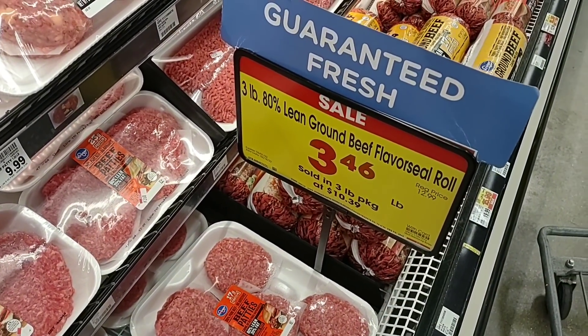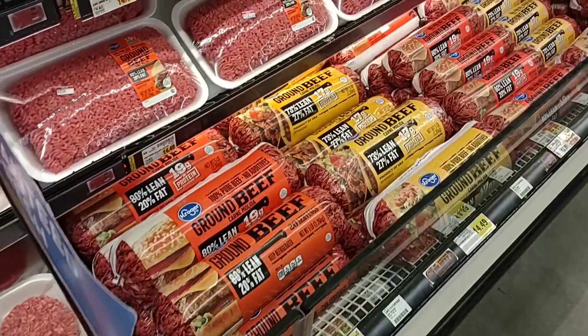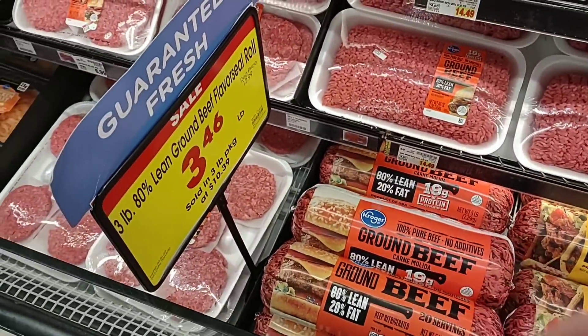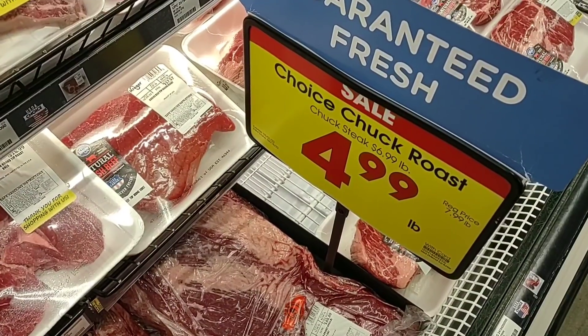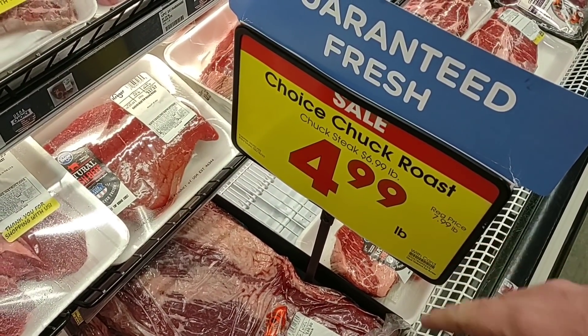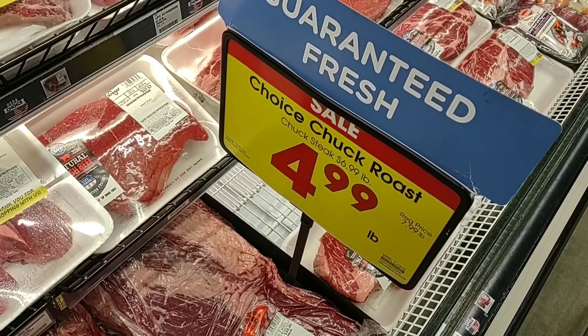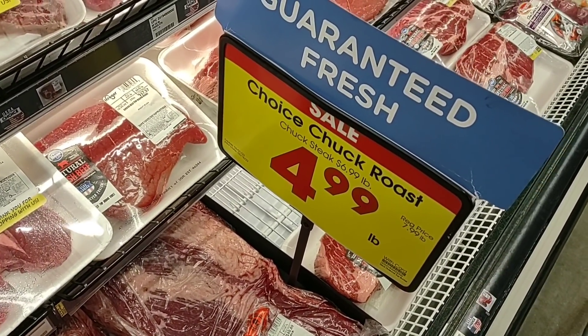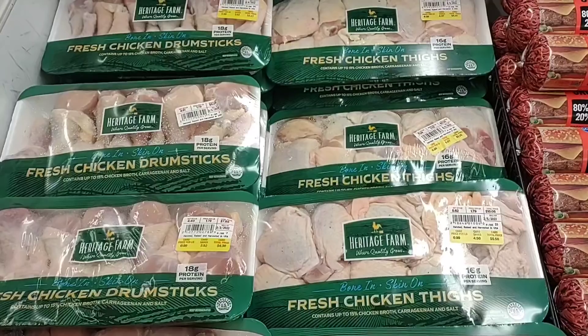We don't really like buying the meat in the tube, but it is a pretty good deal. Also, one of our viewers told me to check out the chuck roast this week — it's going to be $4.99 a pound. Thank you for that! That's about as cheap as we're going to get it anymore; regular price is $7.99 a pound, so it's a pretty good deal.